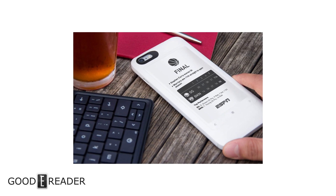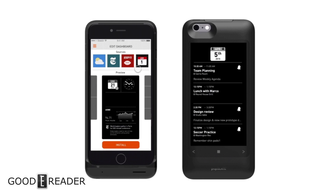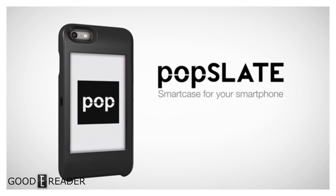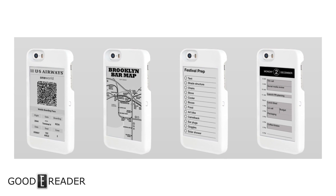Other companies have done this sort of thing too, like the Pop Slate. Both of these companies have turned to crowdfunding platforms in order to raise the necessary funds to make this a viable business. Unfortunately, most of these things are only compatible with certain models of the iPhone or Android devices — not all phones.